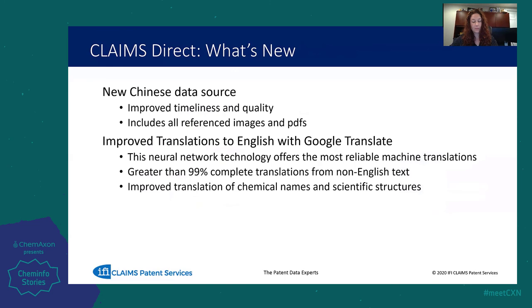We are constantly updating and expanding our database. We are working with a new Chinese data source that provides improved timeliness and quality, and it also includes all referenced images and PDFs. We have also been working to improve our English translations using Google's neural network technology, which has also improved the translation of chemical names and scientific structures.